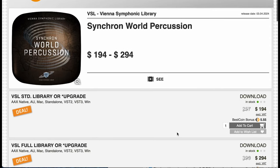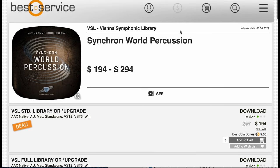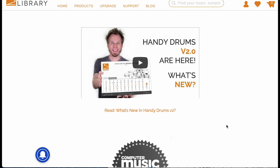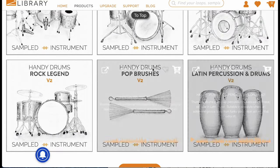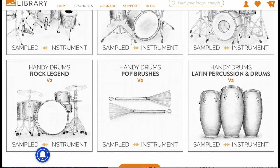Vienna Symphonic Library's latest release, Synchron World Percussion — they've got two versions, a standard and a full, available at discounts over at Best Service right now. At Gorin Grooves Libraries, their Handy Drums series is now updated to version 2, with discounts on most of their Handy Drums instruments. I'll put a link over there if you want to check them out.